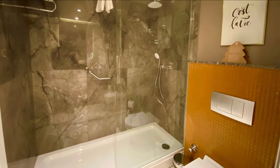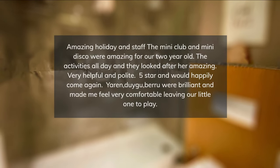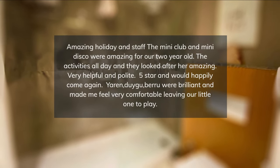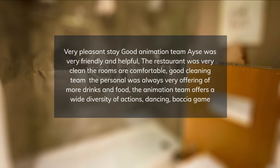Bayalara Hotel serves breakfast, late breakfast, lunch, dinner, and midnight snack, all in buffet style. A la carte restaurant with Mediterranean and steak specialties is available, and reservation is needed. Bars and snack corners are scattered around the hotel.